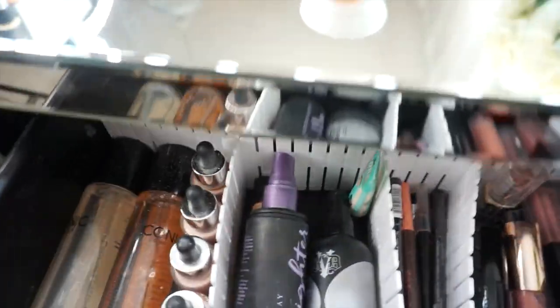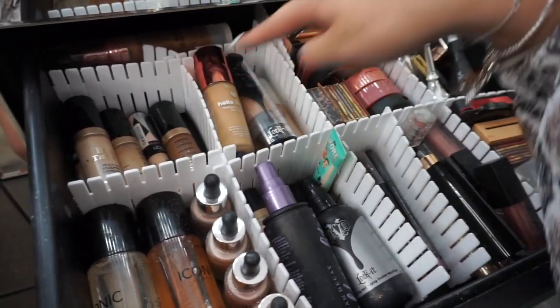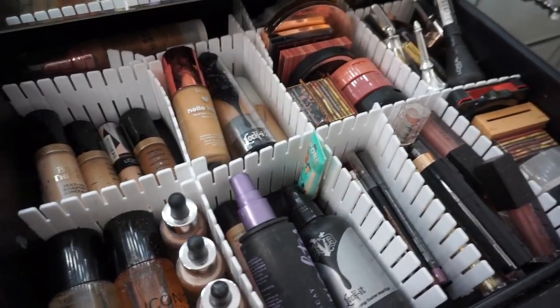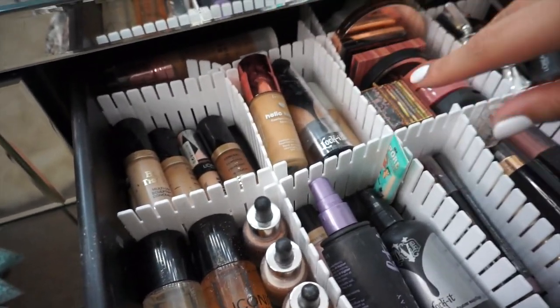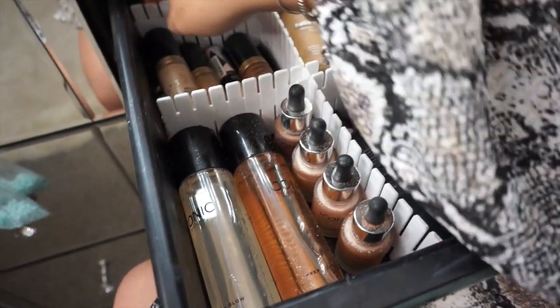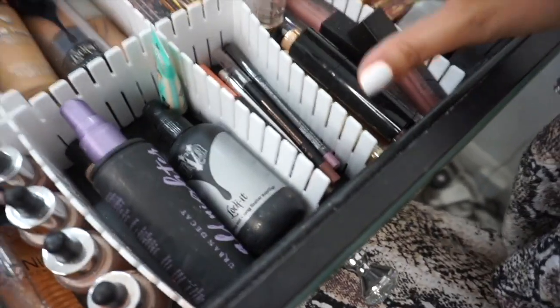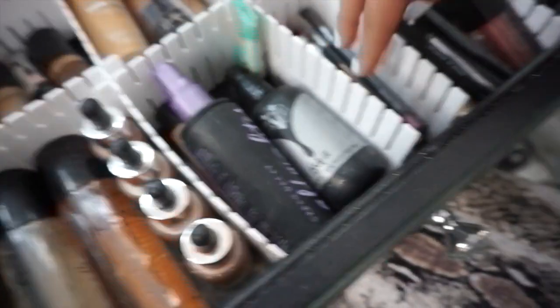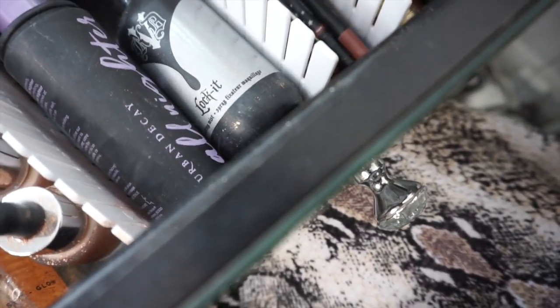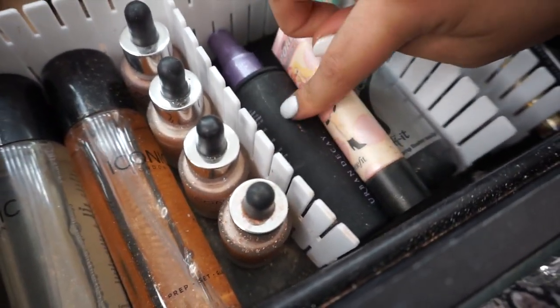This is like the main drawer — all these compartments are from eBay. They're actually really good because you can create your own sort of sizes since each product is a different size. I've got my powders, bronzers, lip products, my favourite lip liners, an eyeliner, setting sprays and primers. My favourite primer is this one — I love the Urban Decay All Night one as well, that's incredible. I've got my Iconic London glow — I felt like these needed their own sort of space and they look really pretty.